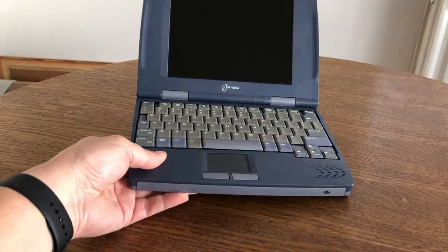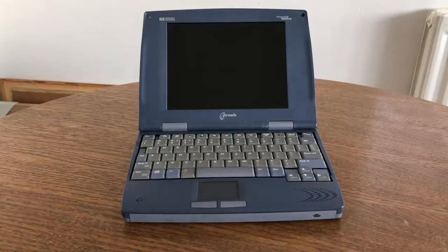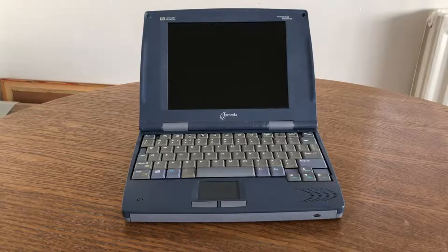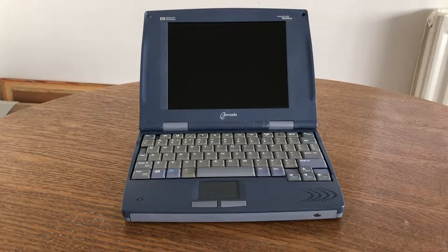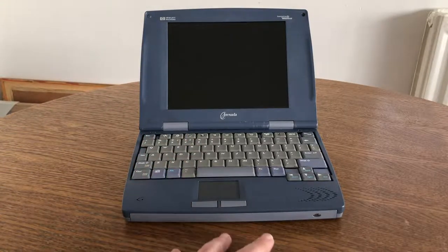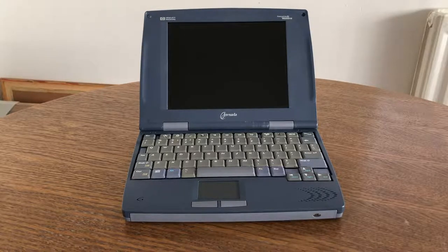Here is the HP Jornada 820, which resembles a small laptop. It has a 640 by 240 display in 256 colors, and HP has finally moved away from the SH3 processor — this runs an Intel StrongARM SA1100. This created a compatibility problem: different processor architectures could not run the same software, which had to be compiled for each platform. Notably, this device no longer has a touchscreen but has a trackpad and track buttons, a front speaker, and a battery lasting 8 to 10 hours.